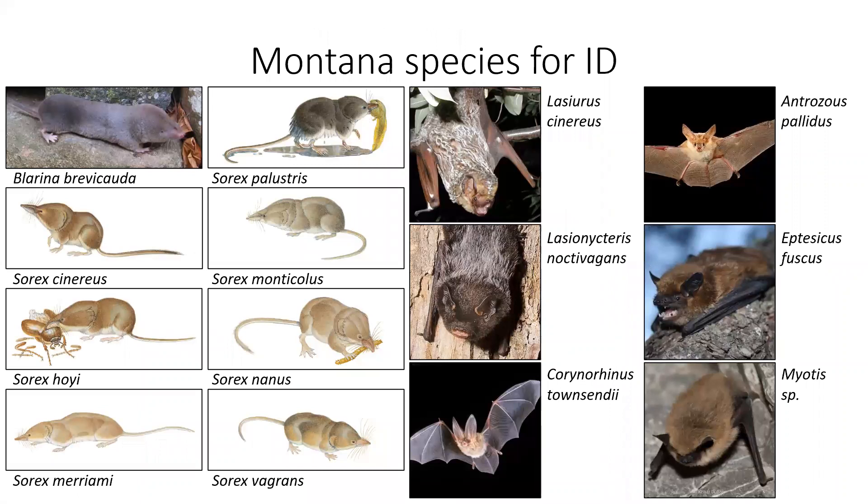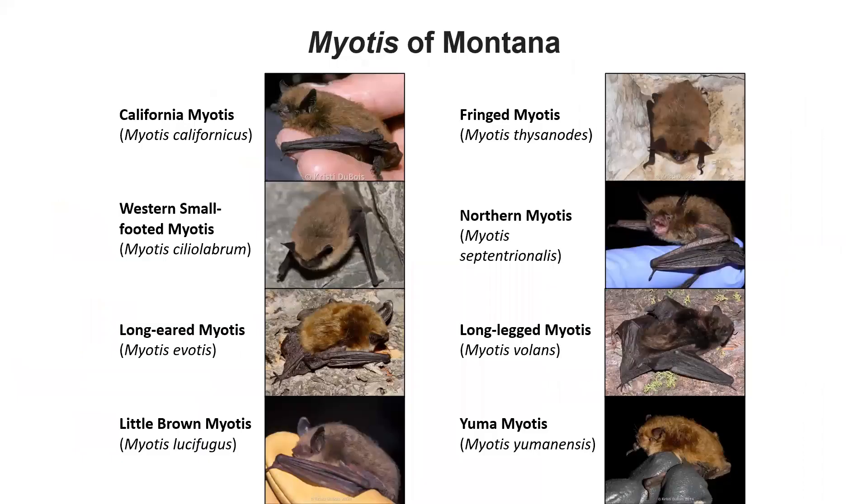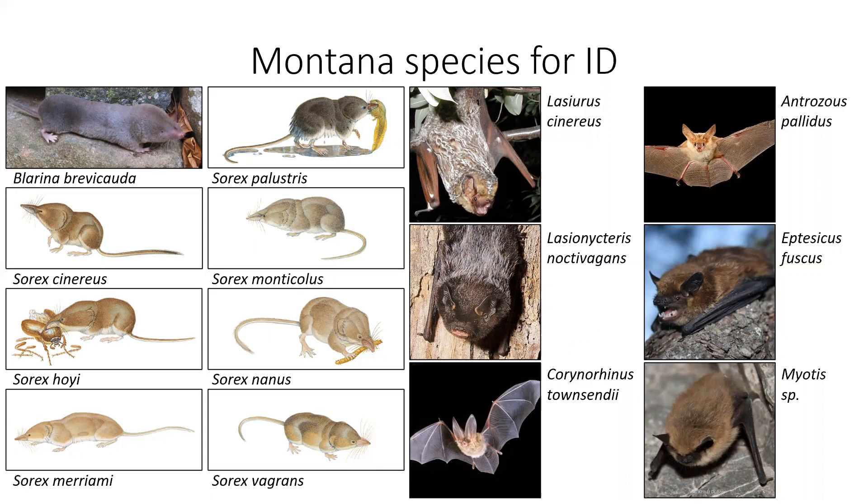So for identification, we have eight shrew species and we have six bat species counting Myotis as one, because we have all eight different species of Myotis here. I'm just calling this Myotis sp. — sp. with a period means some species within that genus, so Myotis sp. means some Myotis but we don't know which. SPP means multiple species within the genus, where again it doesn't really matter what the specific species is.